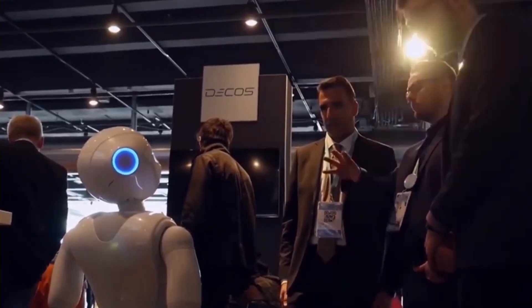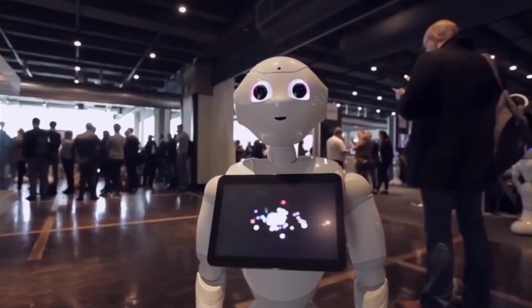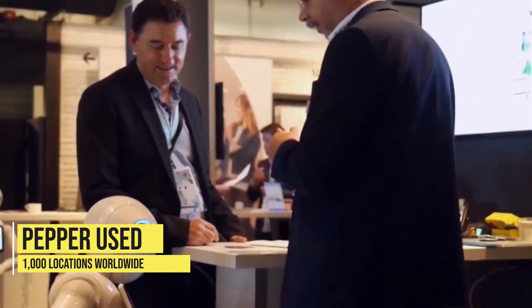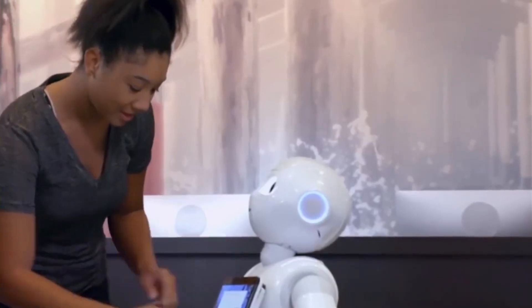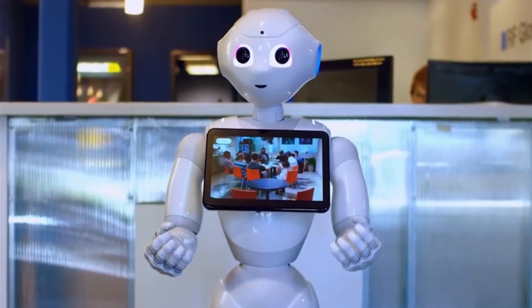Another example is SoftBank Robotics, a company known for its humanoid robot Pepper, which has been used in various settings such as customer service and retail. Pepper has been used in over 1,000 locations worldwide, including retail stores, hotels, and airports, where it is able to interact with customers and assist with tasks such as providing information and guiding them through the store.